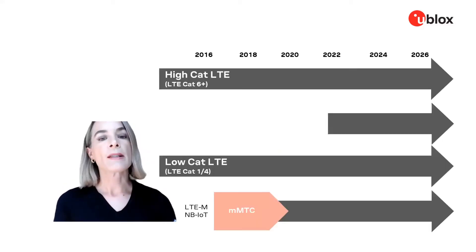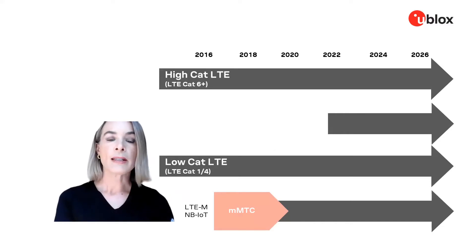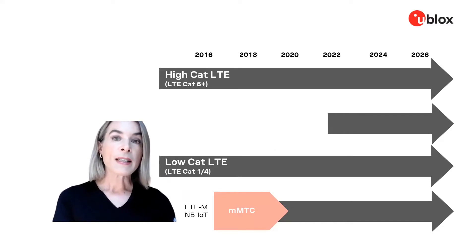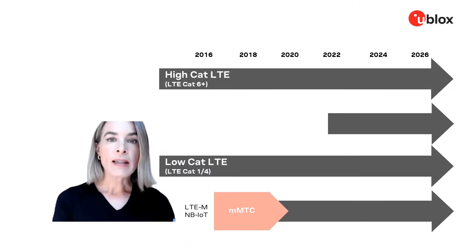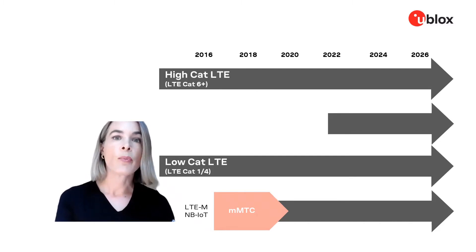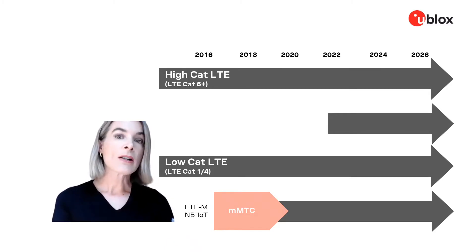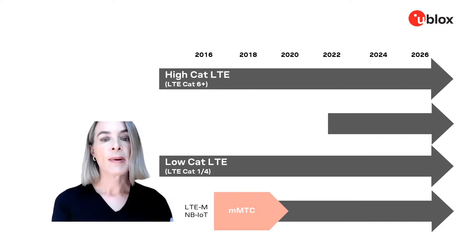So what are your choices? There are the existing LTE categories that have been around for quite many years now. LTE Cat1 specifically is important and relevant for IoT applications because of its medium data rates and low latency, which make it especially suitable for applications ranging from video surveillance to point-of-sale terminals. Due to its broad global coverage, LTE Cat1 is also ideal for mobile applications such as telematics.